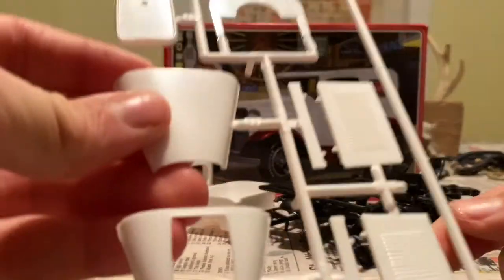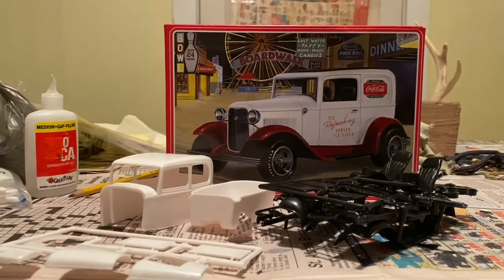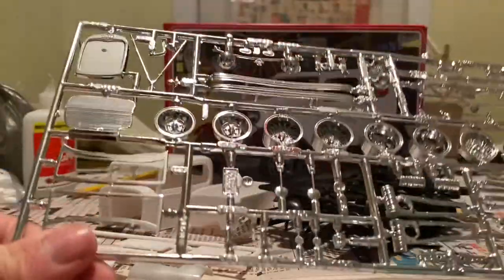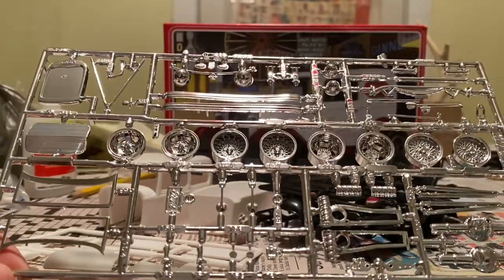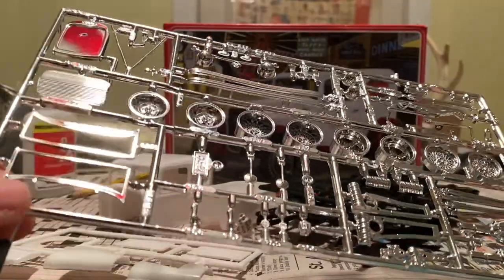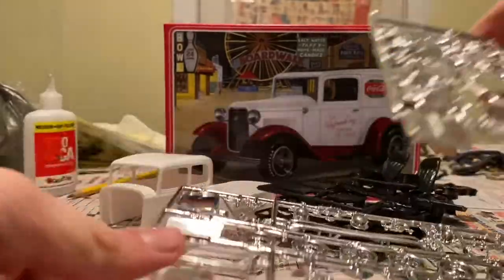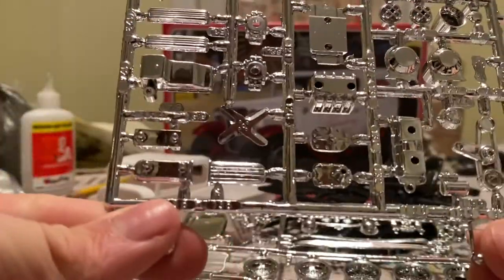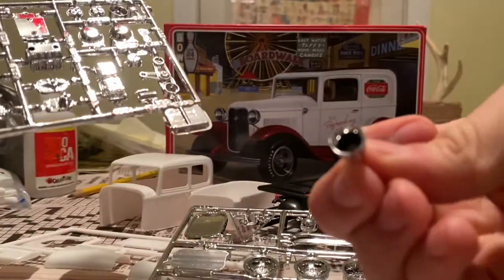And you probably may have interior — not sure. And then over here we got a massive chrome tree. There's a lot of suspension stuff that's molded in chrome. We got a front license plate. We got a smaller chrome tree — more motor stuff, including this piece that came off the big tree.